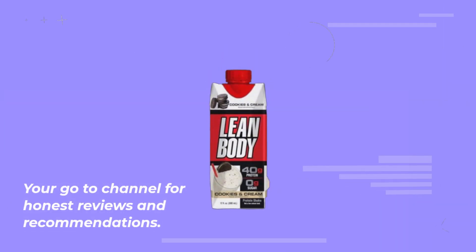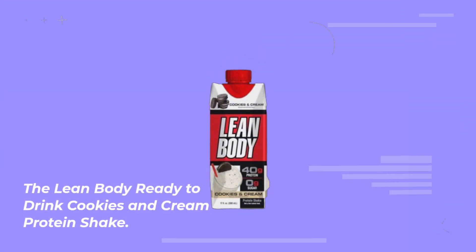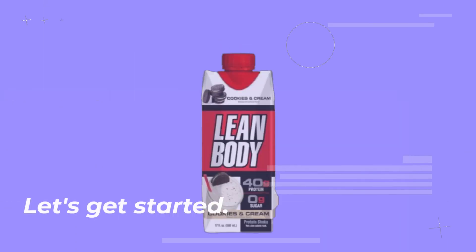Welcome back to Product Critique, your go-to channel for honest reviews and recommendations. Today, we're diving into the world of protein shakes with a product that's creating quite a buzz: the Lean Body Ready to Drink Cookies and Cream Protein Shake. If you're on the hunt for the best cookies and cream protein shake out there, look no further. Let's get started.